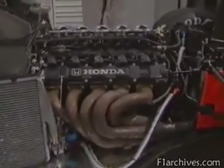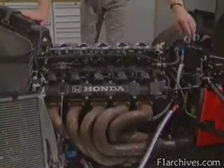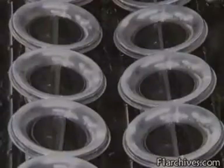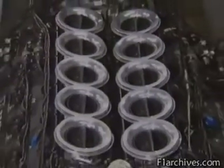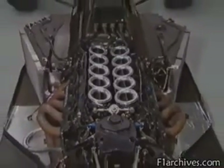As well as providing the power, the engine also forms a vital part of the structure of the car, being all that holds the gearbox with its rear suspension onto the back of the carbon fibre chassis. The number of cylinders varies: the Honda has 10, arranged in a V of two banks. The Renault in the Williams also has 10, the shrill-sounding Ferrari has 12, and at the other end of the range is the compact Ford V8 that powers the Benetton.